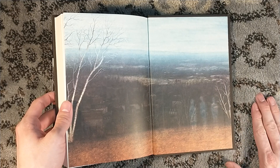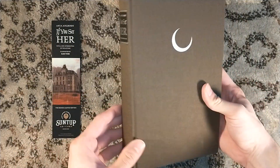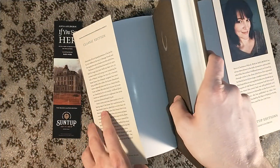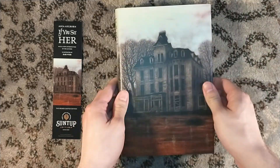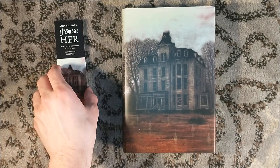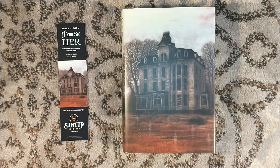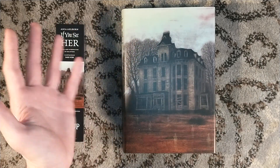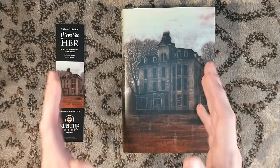This edition is still available on suntup.press, actually in two different states. It's still available in this Classic Edition, limited to 1,000 copies — a beautiful cloth-bound book, and affordable as far as most classic or artist editions go. It's also still available in the numbered edition, which I really want. I don't even necessarily want the numbered edition as a book — I want that case it comes in. It's like a tray case, not a slip case — a full tray case with a latching lid, made from walnut and oak. It looks stunning — probably one of the best cases Suntup has ever made.